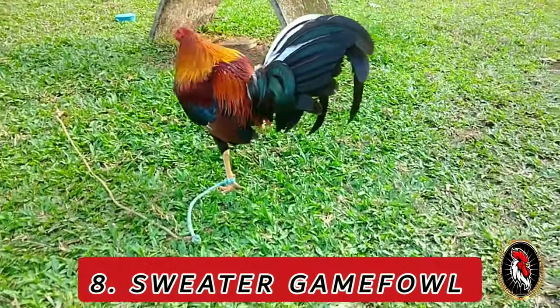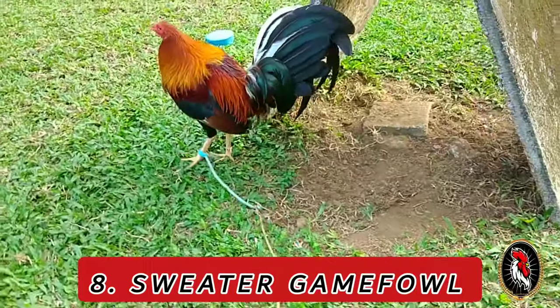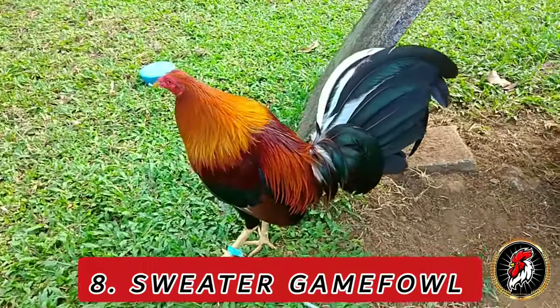Number 8: Sweater. Sweater gamefowl trace their origins to the breeding program of Carol Nesmith, who developed the breed by crossing Yellow Leg Hatch and the old lines of Kelso.